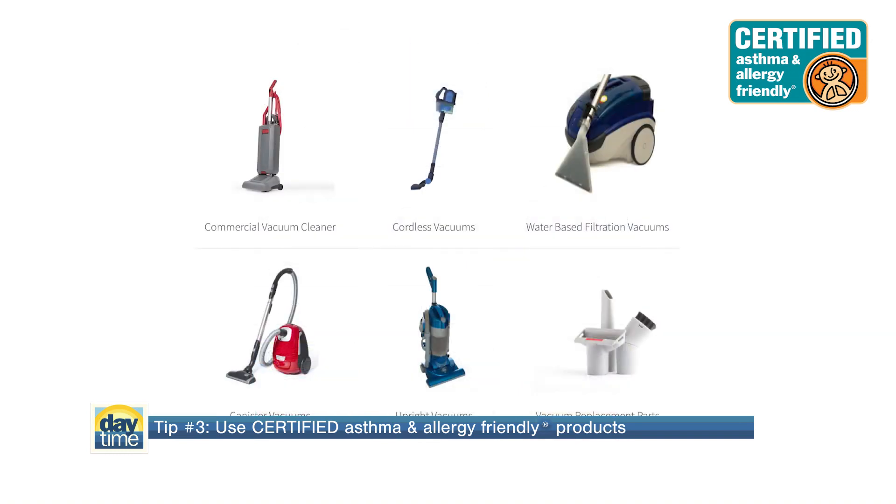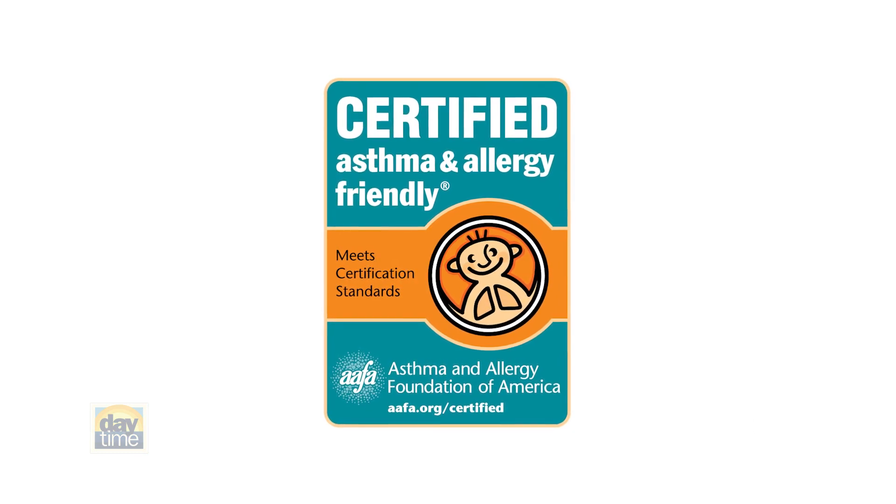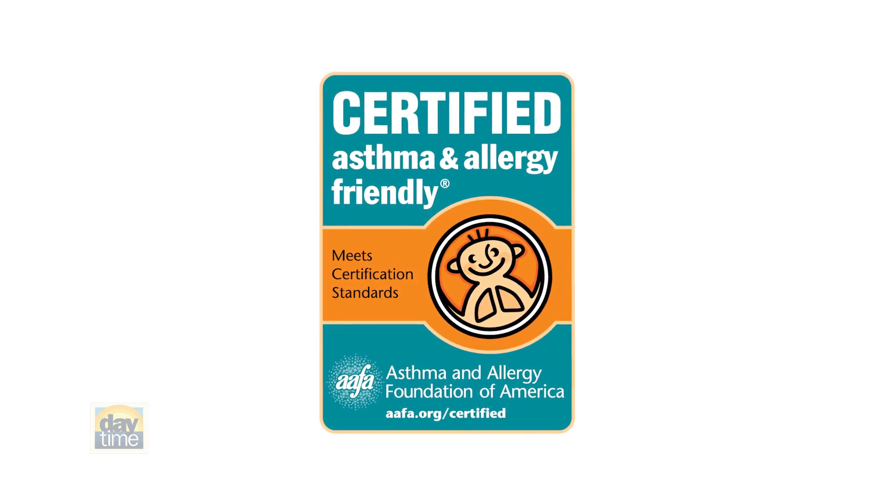Tip number three: use certified asthma and allergy-friendly products. This includes bedding, vacuums, air cleaners, flooring, paint, and so much more. These certified products are independently tested to meet strict scientific standards developed by AAFA and Allergy Standards Limited to help reduce asthma and allergy triggers in your home. Simply look for the certified mark to help you live in a healthier indoor environment.